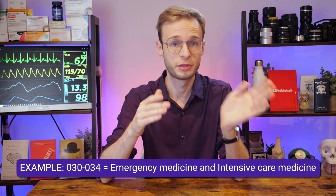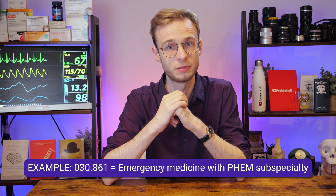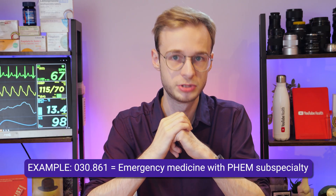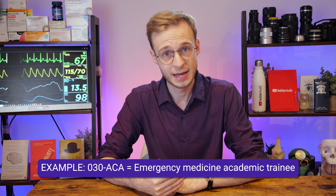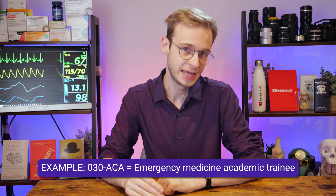For example, you could have 030-034. For subspecialties, the subspecialty is attached under the parent specialty using dot notation — for example, 030.861. The other modification you sometimes see is for academic posts, using the code ACA, which gets added into the specialty component. For example, in emergency medicine, an academic trainee such as an ACF would be 030-ACA. That's then followed by your GMC number, which is simply your personal GMC registration number — a public register, so you can look up any doctor's GMC number.